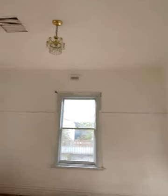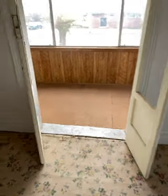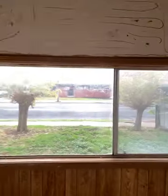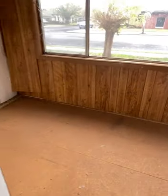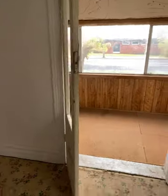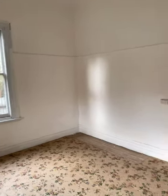Next bedroom along — bedroom number two, or could even be the main for that matter. It's got this little area here which you could use as a dressing room; you might want to cover the windows first. There are some nice doors — no glass in the doors, but they make a bit of a feature. Vinyl on the floor here too.